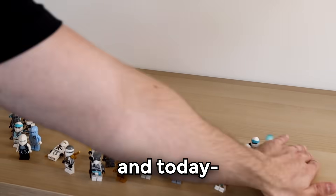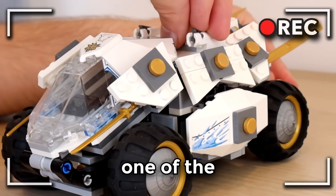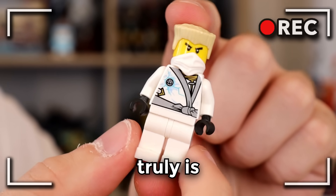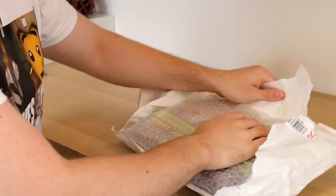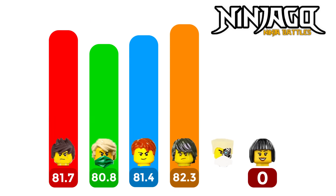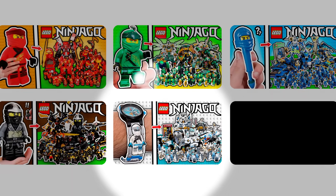This is Zane from Ninjago, and today I bought every single one of the best Lego Ninjago Zane sets to see who the best ninja truly is. Starting with this set here — now this is a set I've wanted for well over a decade. I've got 10 sets lined up, and I'm going to be giving them each a score, which will add up to give Zane a score out of 100. This will then be compared to the other ninja.